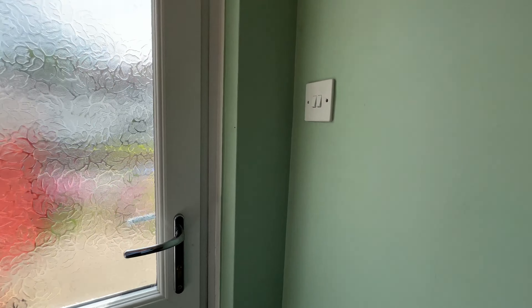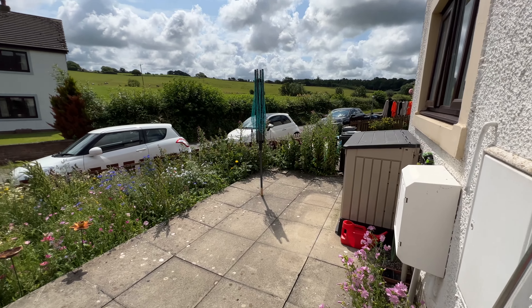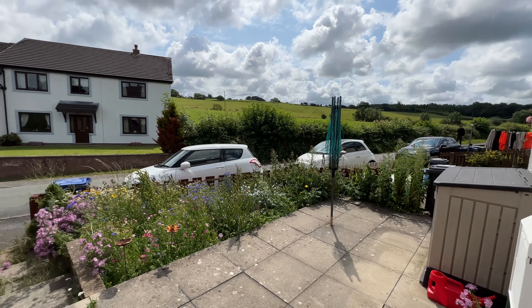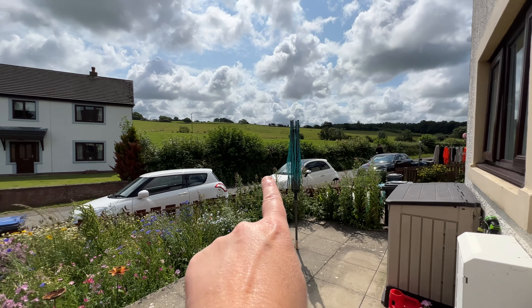Before we go upstairs, let's take you outside to the rear. This is a complete sun trap — we've got a lovely terrace area here, more wildflowers, it's just so pretty. There are steps down onto the road, so there's also potential parking on this side. Looking across, you've got fantastic open countryside views in this direction.